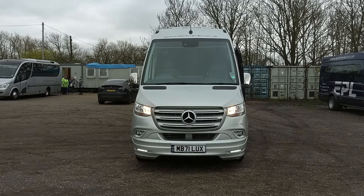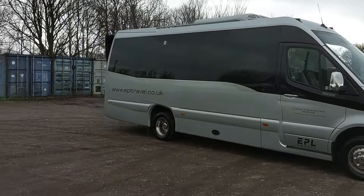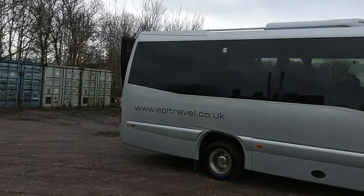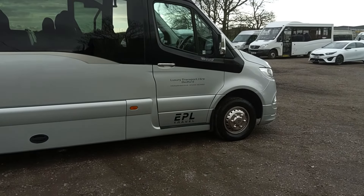Here we have a 2021 on a 71 registration Mercedes-Benz Sprinter EVM Grand Tourer 19-seat midi coach. If you like a sexy Sprinter, this is it. As far as Sprinters go, this is top of the range — the EVM Grand Tourer, coach-built, not a van conversion. A proper little mini coach. We're selling it on behalf of EPL Travel, who are based down in Bedfordshire.